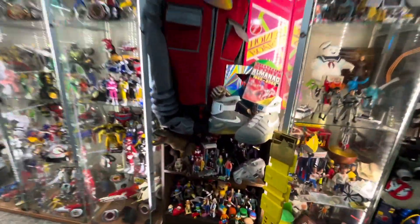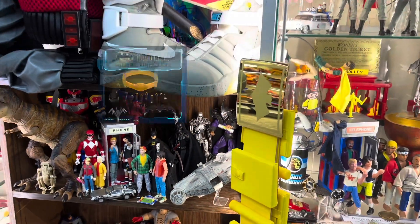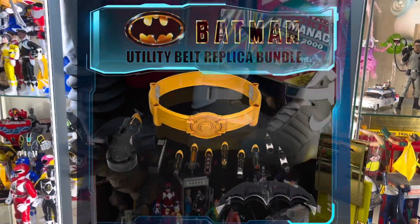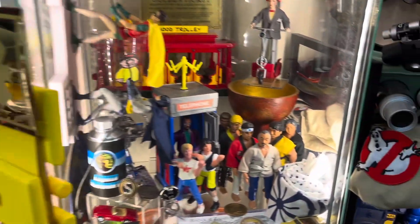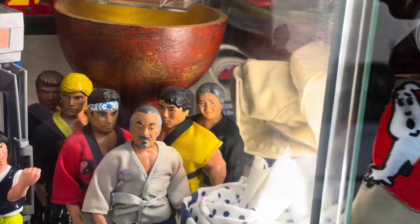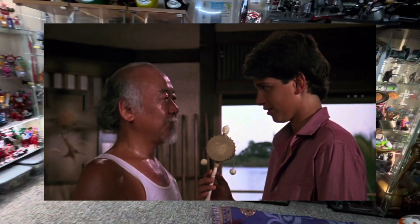And also making room for a new Beetlejuice figure from SH Figuarts. Maybe one day the NECA Batman 1989 utility belt. And I would love to add a replica of the Karate Kid 2 drum that Mr. Miyagi uses to teach Daniel-san the new secret technique.